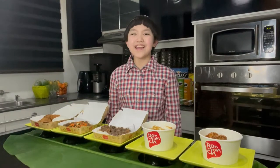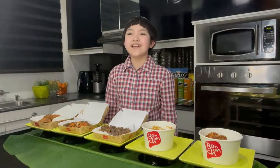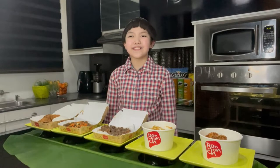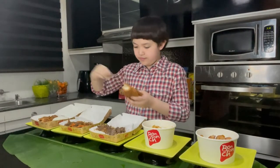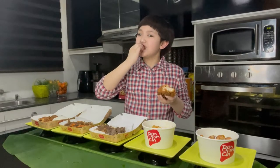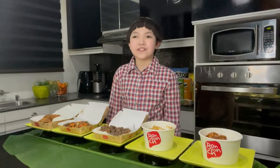K-Style Chicken is fried chicken with Korean flavors. You can choose from four flavors: Crunchy Garlic, Spicy, Honey Citrus, and Soy Garlic. K-Style Chicken 2 pieces is 204 pesos only.